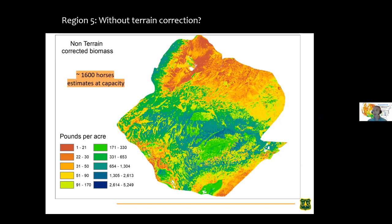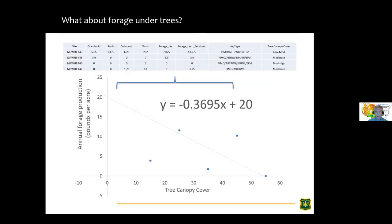When we just look at productivity without terrain corrections — how much forage is being produced overall, assuming equal distribution across the landscape — we come up with about 600 horses on average based on total productivity alone. That's a big number. Our pounds-per-acre map is shown here, without any of the correction factors. This is where the modern data approach is really going to matter.